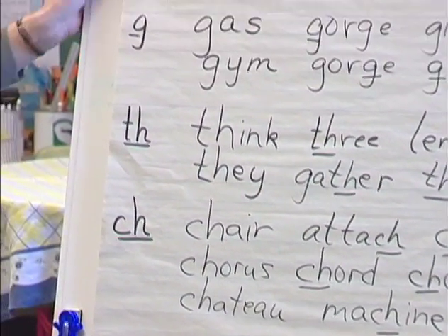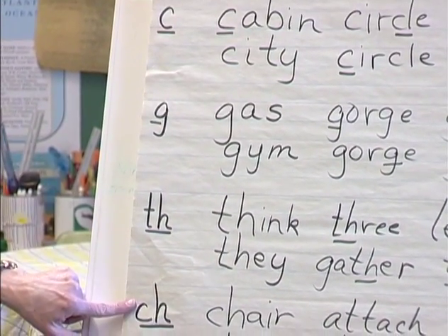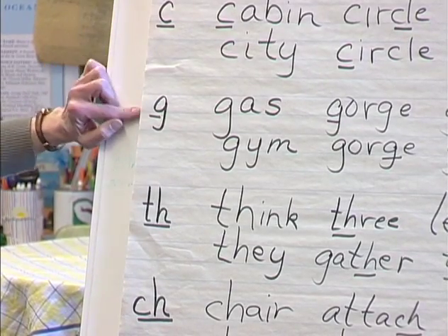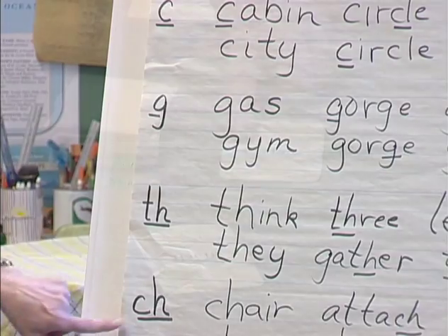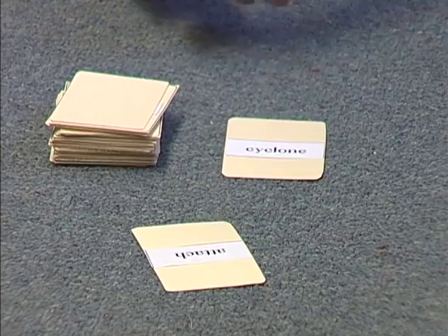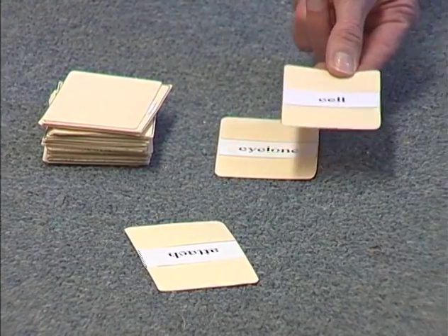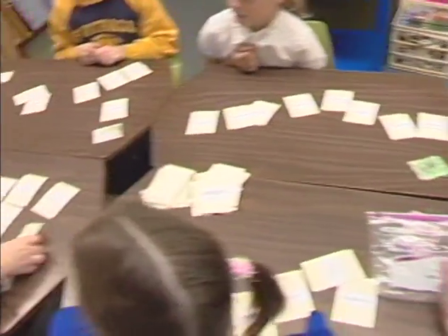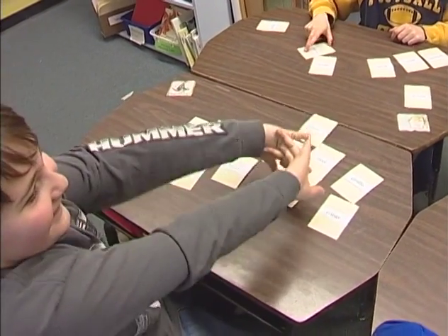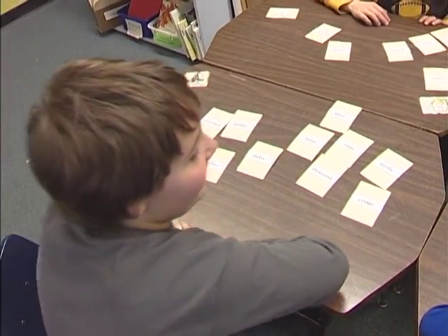The teacher then demonstrates how the different sounds of the consonant cluster can appear within words at different positions: at the beginning, middle, or end. I see that C says the S sound, so I could put mine down and say 'cell.' The students' learning is extended as they play a crazy eights game using word cards with the target consonants and consonant clusters.